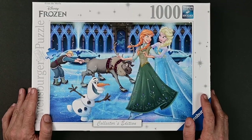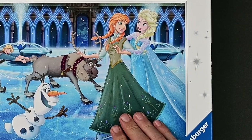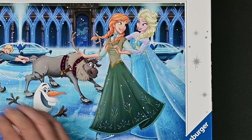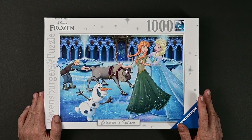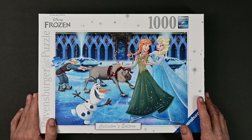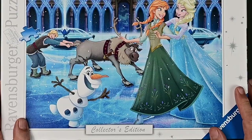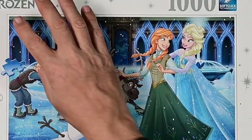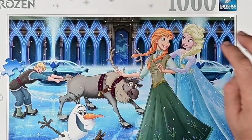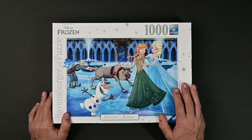Now let's take a look at Frozen — this one also doesn't have the date. We have Anna and Elsa, Sven, Olaf, and Kristoff. I think this one will be on the tougher side too. I'm a little surprised, since a lot of younger kids are big fans of Frozen, but all this ice on the ground is going to be hard. And just this same pattern of supports back here with light blue lines going up — I think this might give us a little trouble when we get to it.